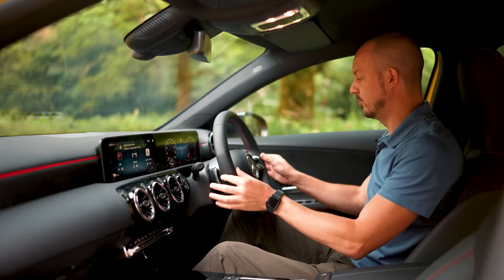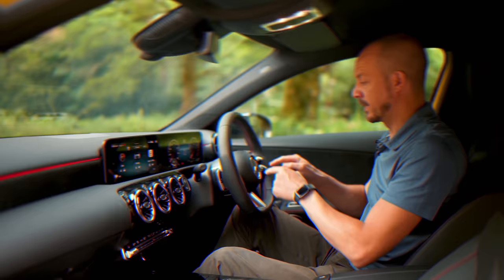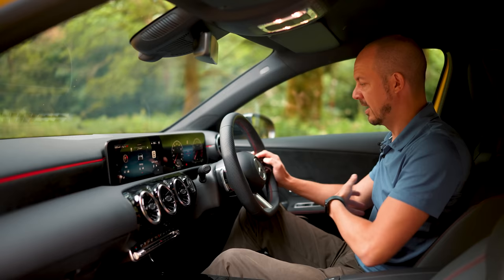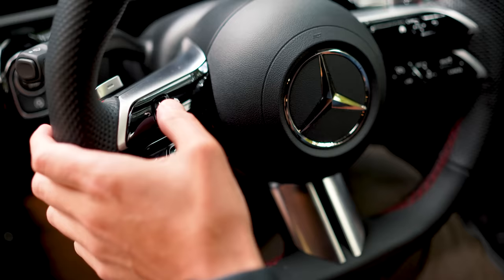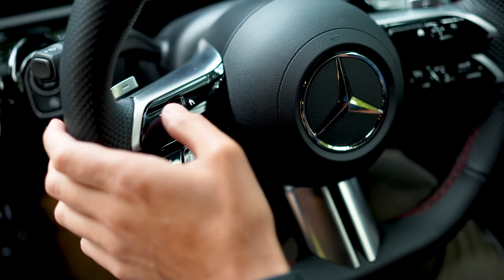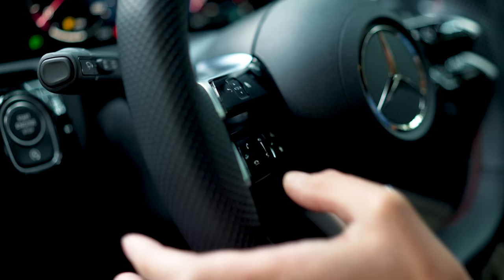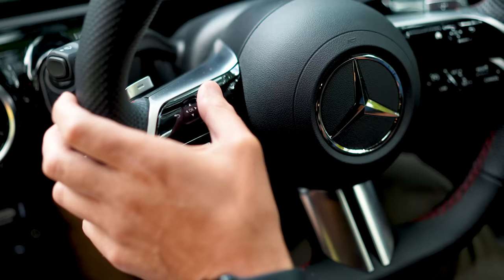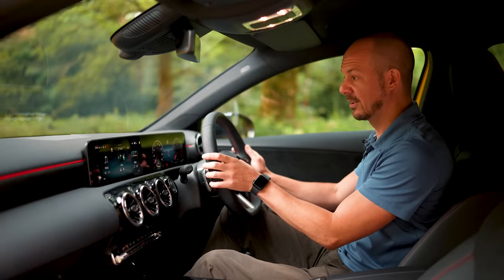Another really annoying thing about the facelifted A-Class are the steering wheel controls. You used to get proper physical buttons and scroll wheels that were quite easy to use while driving, but they've been replaced by touch-sensitive panels. We're not fans of touch-sensitive steering wheel buttons — we've criticised various VW models for this — and these are quite fiddly. To adjust the volume you have to slide your thumb up and down, and although technically you can control the infotainment, it requires such intricate finger movements that you'll just end up using the touchscreen.